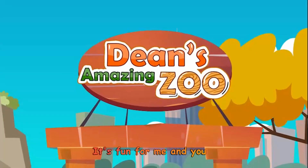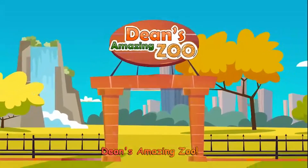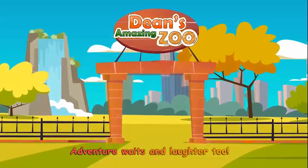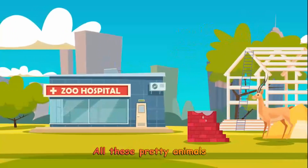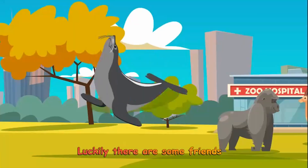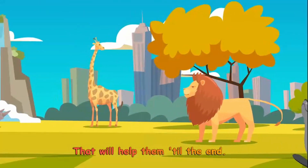Dean's Amazing Zoo, it's fun for me and you. Dean's Amazing Zoo, adventure waits. All these pretty animals need their home, their habitat.